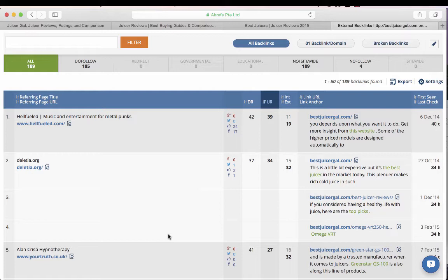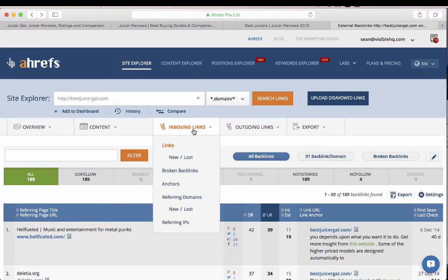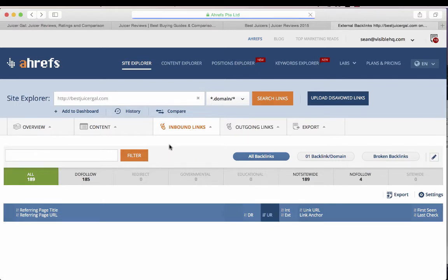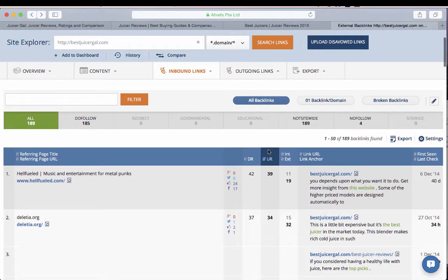I just did a quick Google search for 'best juicers' or 'best juicer reviews' and picked at random some of the non-big-brand sites that popped up on the first page. You pop the URL into the site explorer search bar, click search links, hover over inbound links, click on links — and that gets you to the page I'm looking at today, sorted by URL rating.